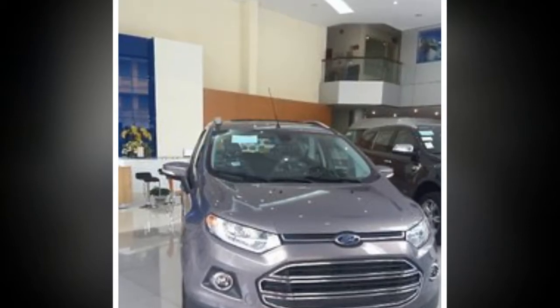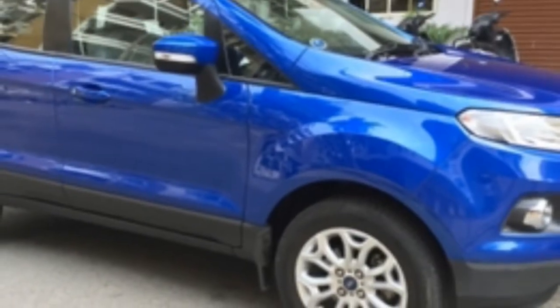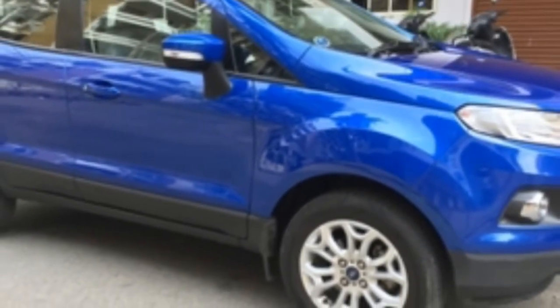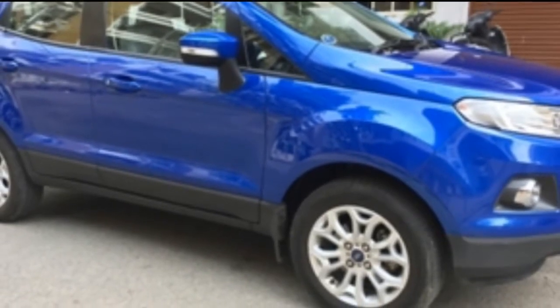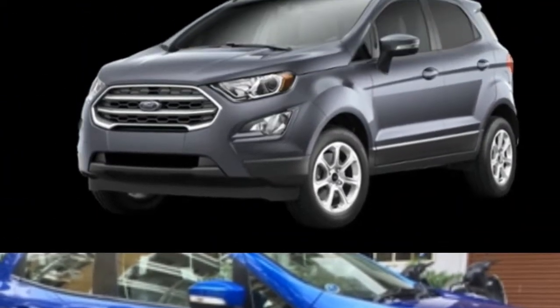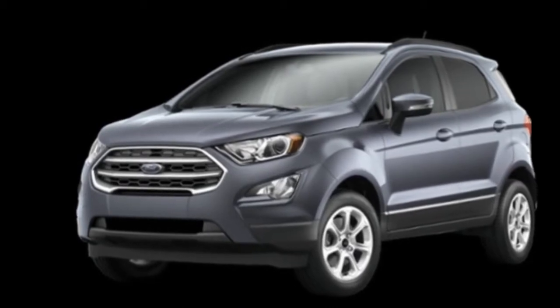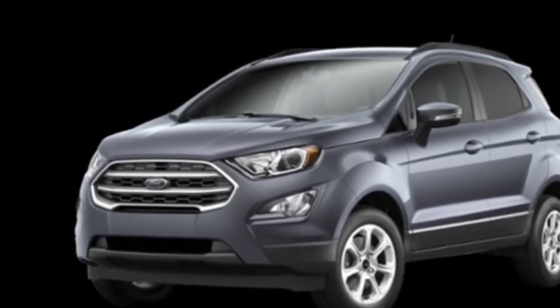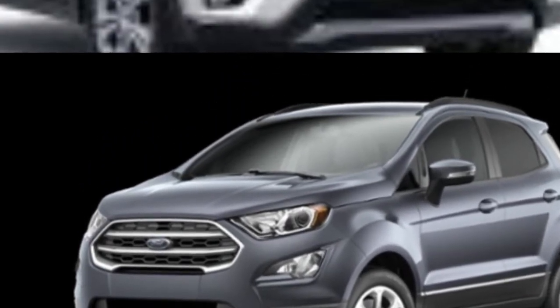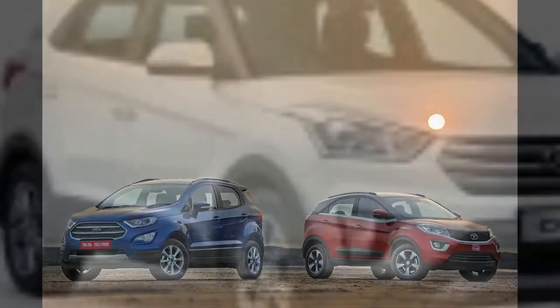Added equipment for the EcoSport Trend comprises 16-inch alloy wheels, front fog lights, leather-bound steering wheel and rear armrest with cup holders. The EcoSport Titanium rolls on 17-inch alloys and features a power sunroof, leather-accented upholstery, climate control, keyless entry/start, electrochromatic mirror and sliding armrest for the center console. Additionally, the flagship is also fitted with front parking sensors, blind spot information system, rear cross-traffic alert, auto headlights and rain-sensing wipers.